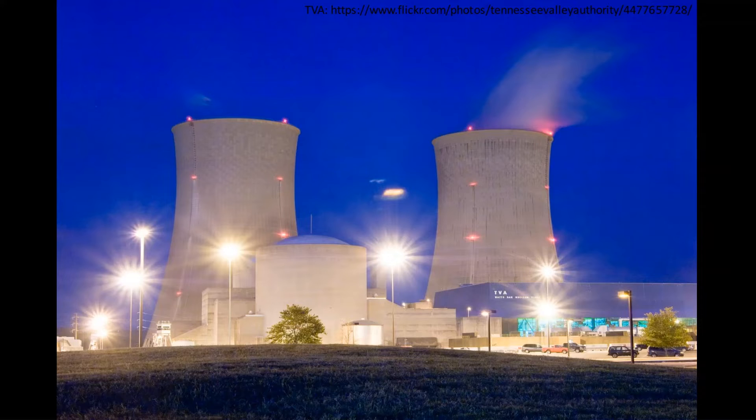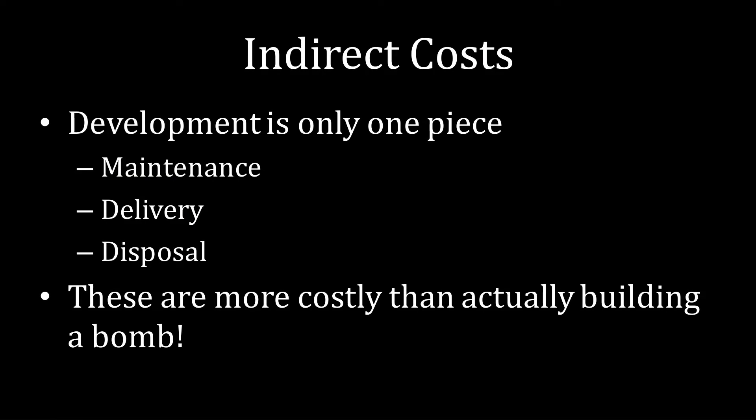Boosted fission devices and thermonuclear weapons use tritium, and that tritium has a relatively short half-life. So another cost of developing and maintaining those nuclear weapons is to replace that tritium on a somewhat regular basis. Surprisingly, those direct costs are all just a drop in the bucket compared to the indirect costs of nuclear weapons. Development itself is only one piece of the puzzle — you also need to maintain them, deliver them, and then dispose of them afterward. These costs combined are more expensive than actually building a nuclear weapon.